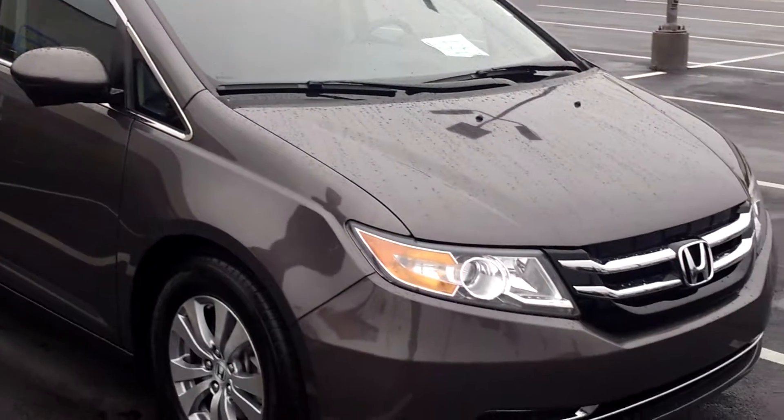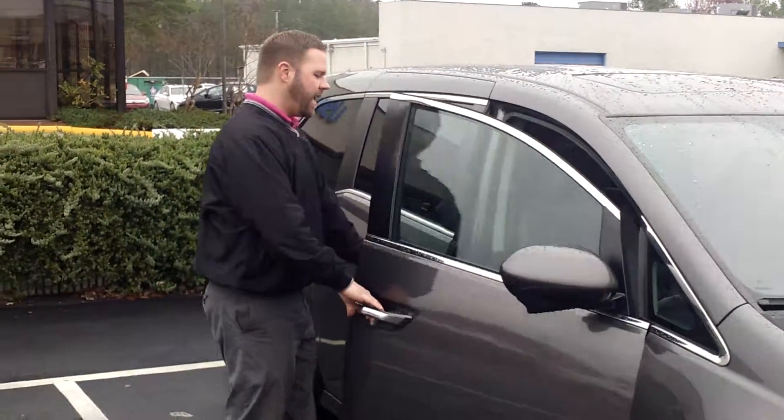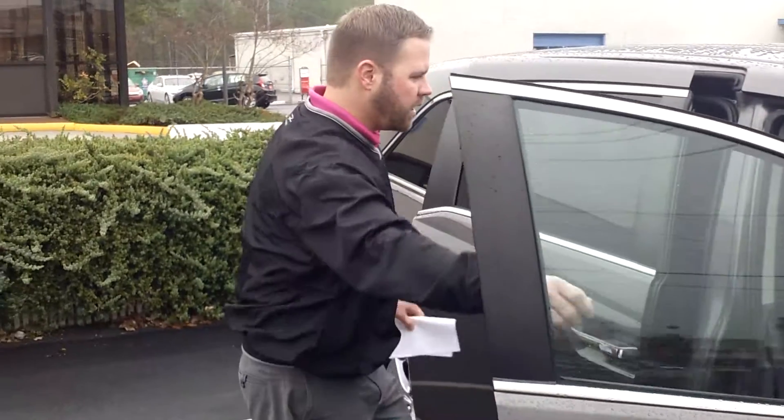Good morning, Julie. My name is Eric Pollock here at Tamron Honda. I want to thank you so much for your recent inquiry on our beautiful 2014 Honda Odyssey EXL with the EXL package.